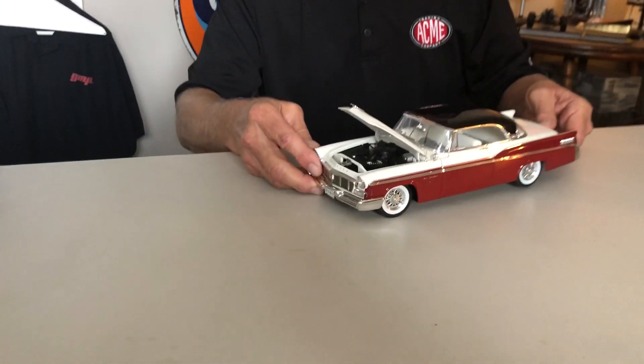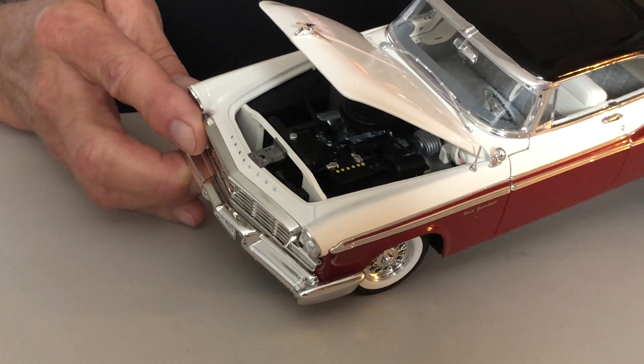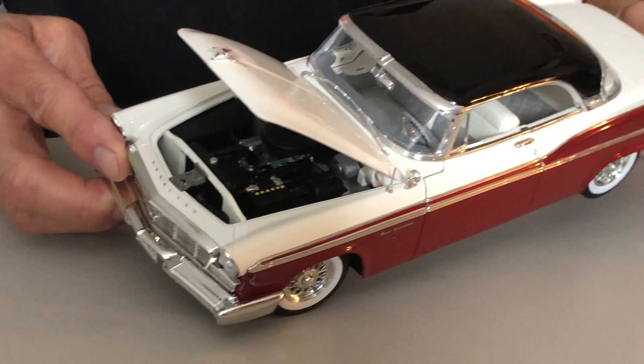It has the 331 Hemi engine, which was a little upgrade from the '55 model with a few more cubic inches — great engine detail, very accurate.